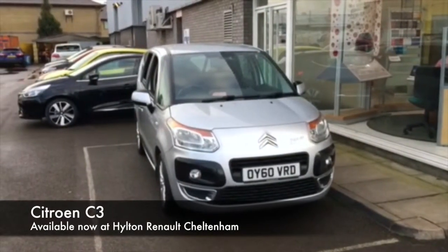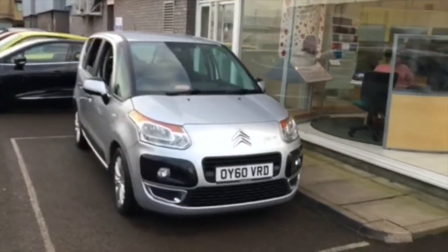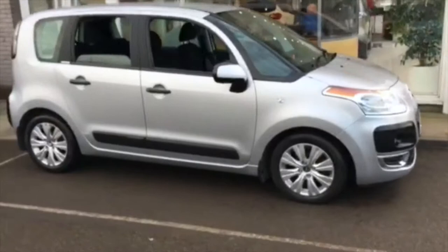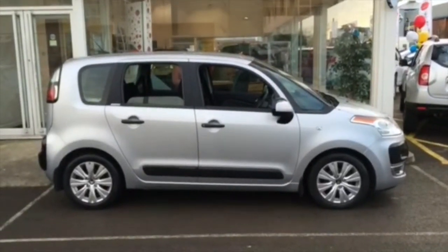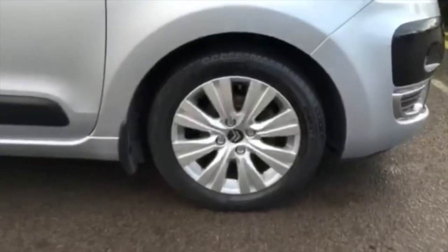Here we have our 2010 registered Citroen C3 Picasso. It's a 1.6 diesel engine and it's the Airdream Plus specification with five doors. Fantastic fuel efficiency coming from this diesel and it's done just under 41,000 miles — very good mileage for the age of the vehicle — finished off in this beautiful silver metallic paint.